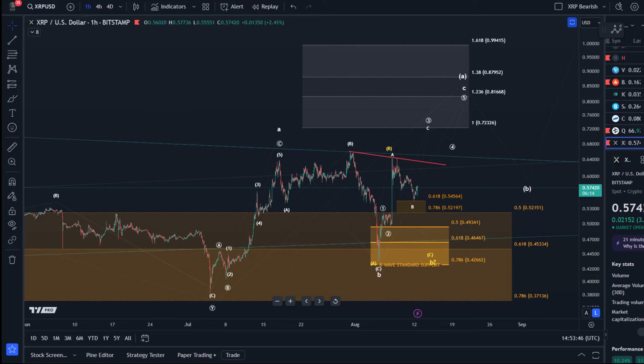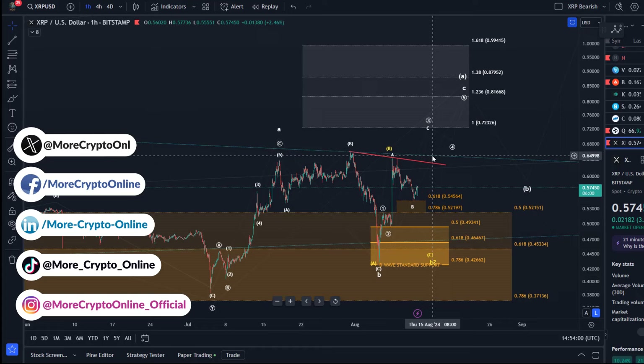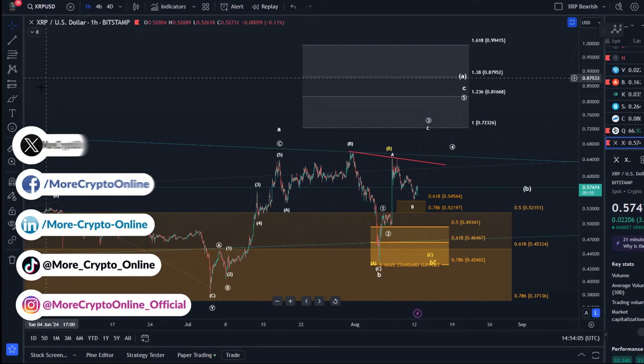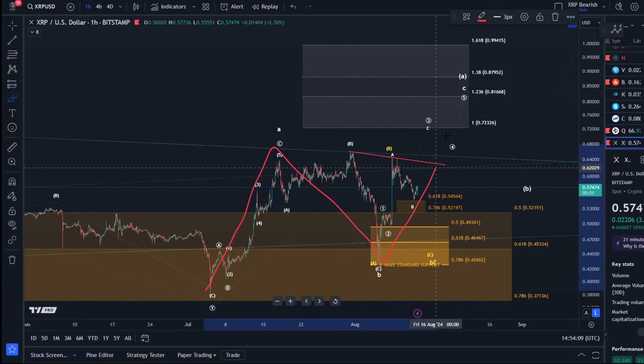We can see that the market topped in three waves. We had a three-wave rally from the 5th of August low into the 7th of August high. So far the bulls couldn't generate a break above the descending trend line, which would be a breakout signal. The pullback is too deep for an impulse to the upside.